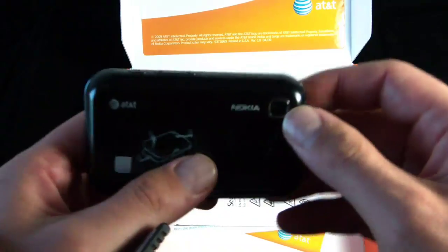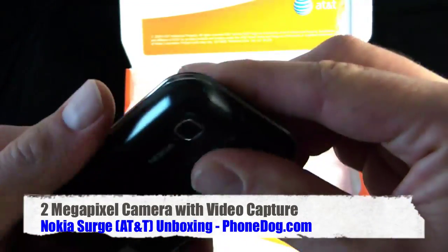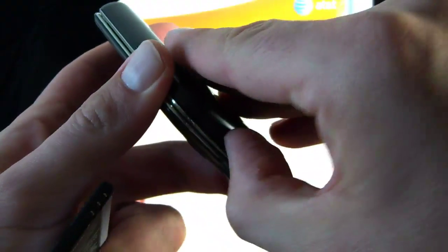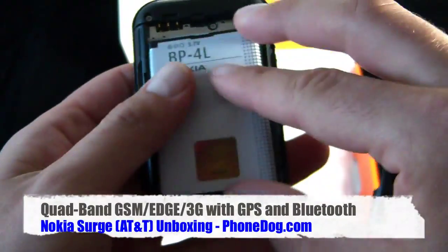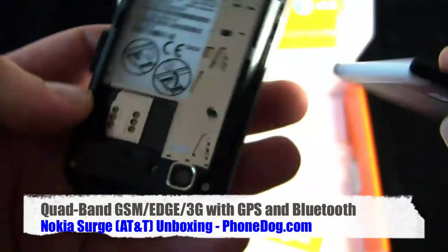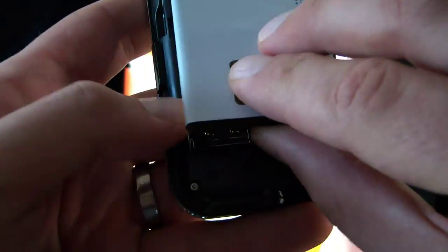Let's get back to the phone itself. We'll check out the back first for the purposes of putting the battery in. There's no SIM card in here — I'll have to get an AT&T SIM card in there. The micro SD card slot is under the battery cover, not under the battery itself but under the battery cover. Looks like you don't get a card with the phone.